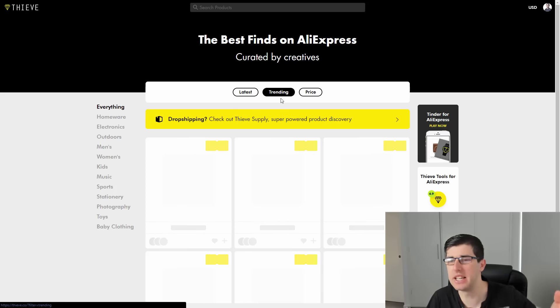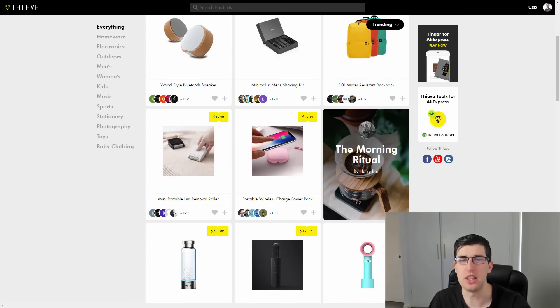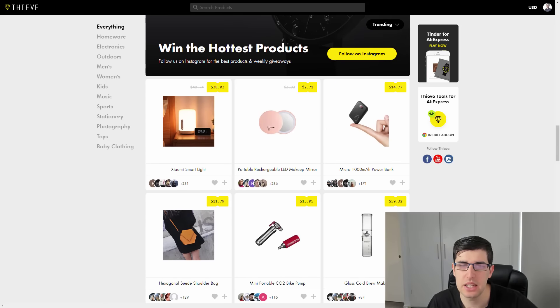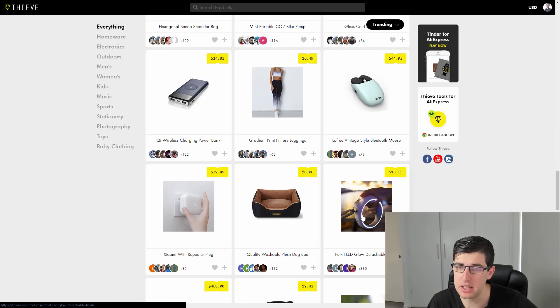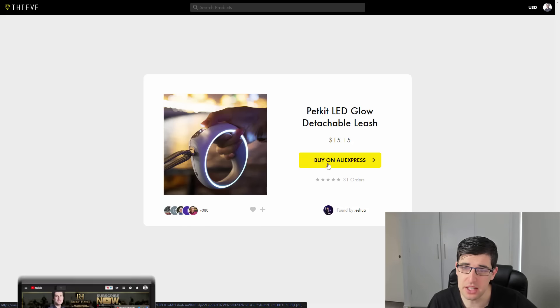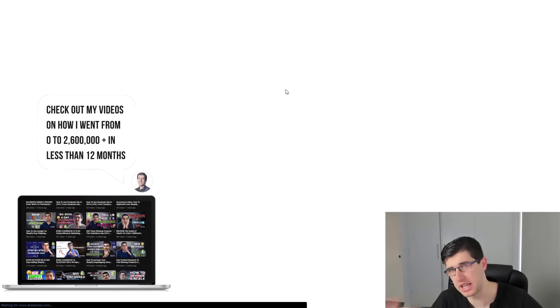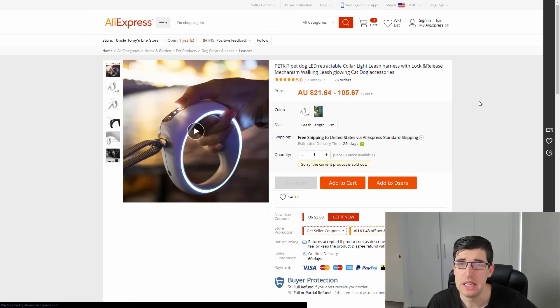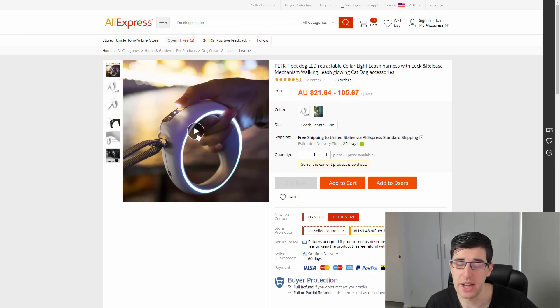We're on the Thieve.co website — I've linked my Facebook account. It shows you latest by default, and you can also get a Chrome extension. I primarily just use trending. Latest is good, but trending is obviously latest and popular combined. So I scroll through and find something that catches my eye. A lot of these are catching my attention — this one immediately: it's an LED glow detachable leash. Only 31 orders but I think that's really cool. If we click it, it takes you straight to the actual product on AliExpress.